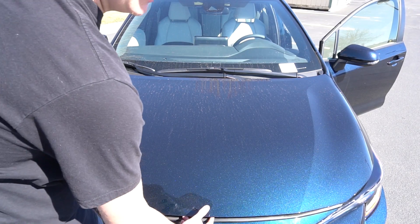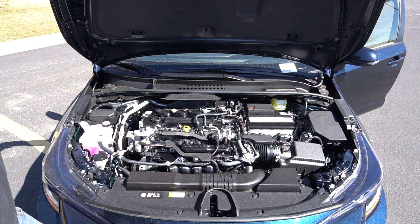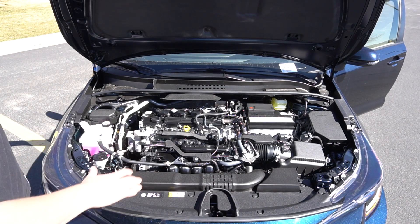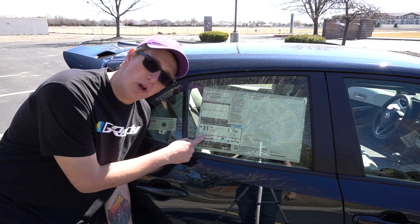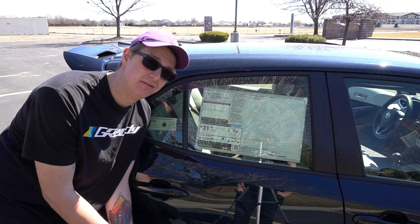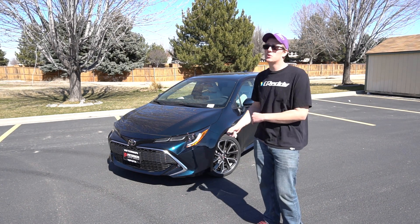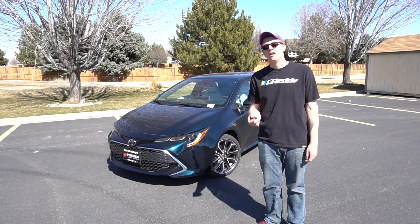This thing is no speed demon — it has a 2.0-liter 16-valve inline four-cylinder making 168 horsepower and does zero to 60 in about 8.4 seconds. Rejoice, Toyota 86/BRZ/FRS owners — you're faster than something. What I appreciate about the engine bay is there's no big plastic cover hiding everything — you actually see the engine and coil packs. It gets 28 city, 37 highway for a combined average of 31 miles per gallon. This one as delivered is $24,542 and currently has 27 miles on the odometer.